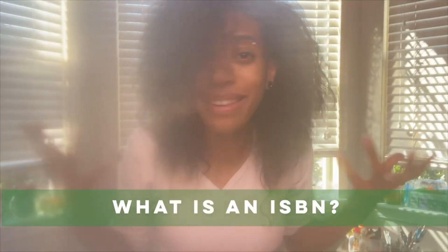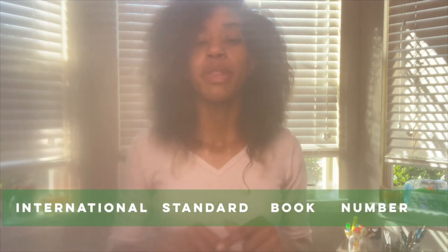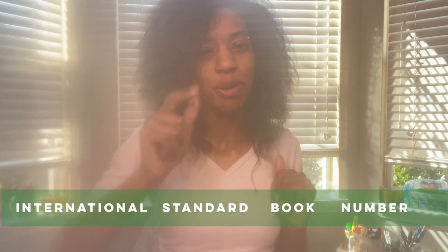What is an ISBN? An ISBN stands for International Standard Book Number, and it's a unique identifier for your book so that people and entities around the world can not only find but purchase your book.